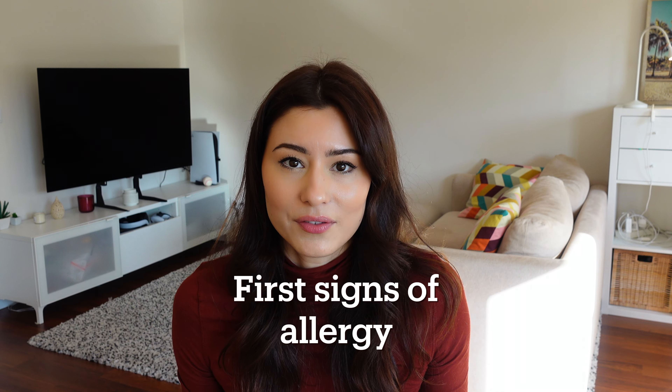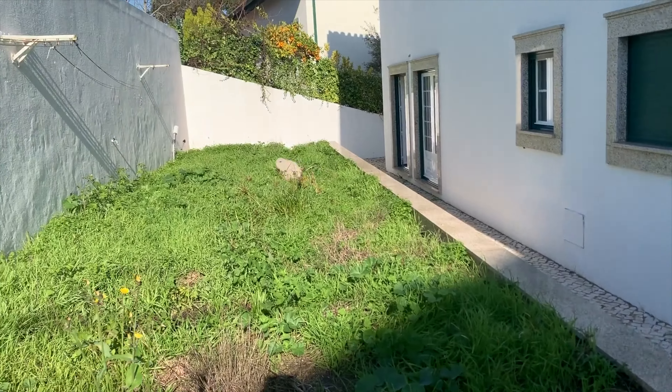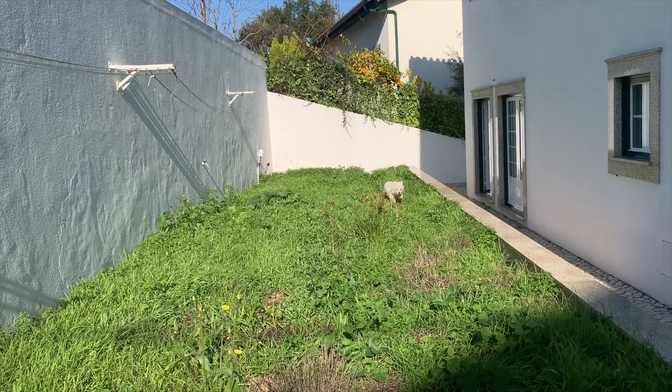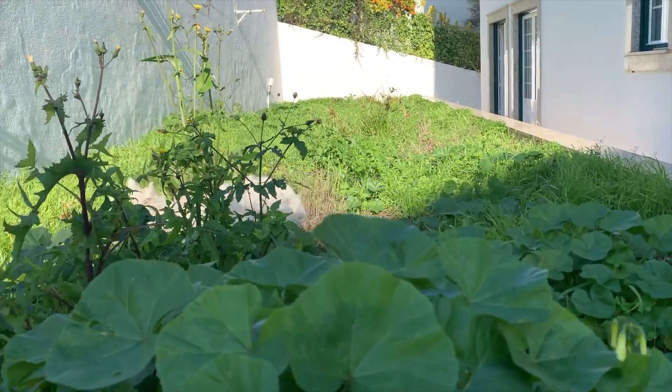I'm going to talk a little bit about when Sami first started showing signs of allergy. When Sami was about one year old, he started showing the first signs. He was licking and biting his paws a lot, especially after running in the grass. Honestly, I didn't think too much about it at the time. I don't even think I made the connection that it could be allergies because I just didn't know. I remember posting some videos of him chewing on his paws on Instagram because I thought it was funny.